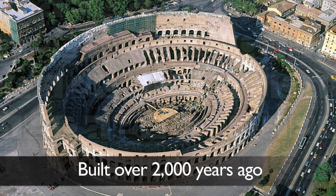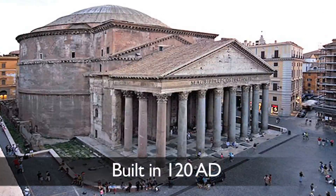The Roman Colosseum was built of concrete more than 2,000 years ago. The Pantheon is the best preserved ancient Roman monument, built in 120 AD.